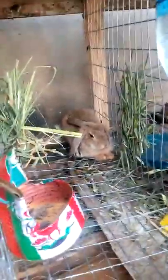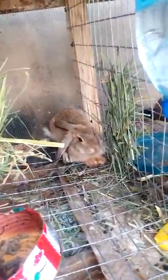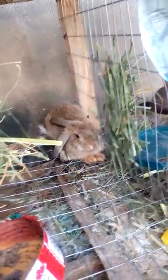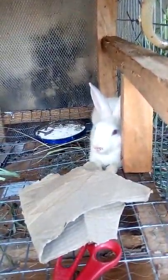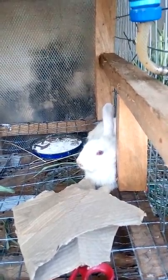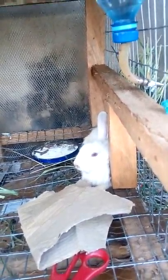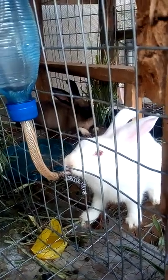This one is sleeping - he's a boy, he's a male rather. This one is just recovering back from sickness, as you can see she's very gentle but she's getting better now. She's still drinking water.